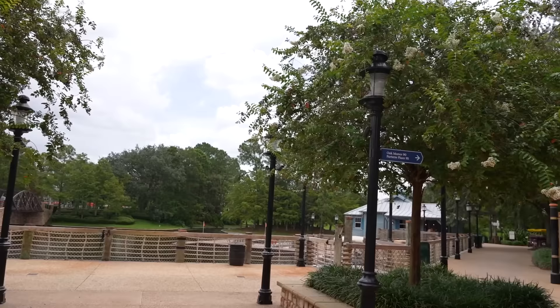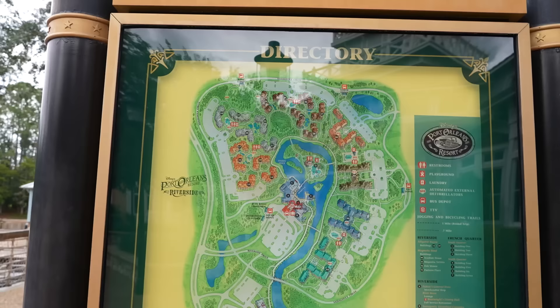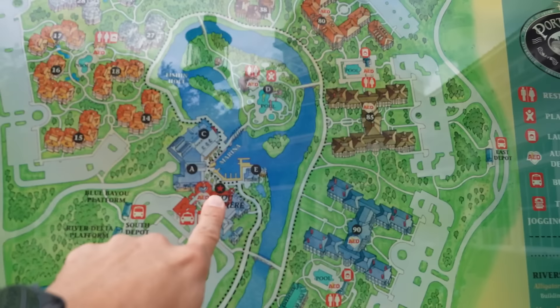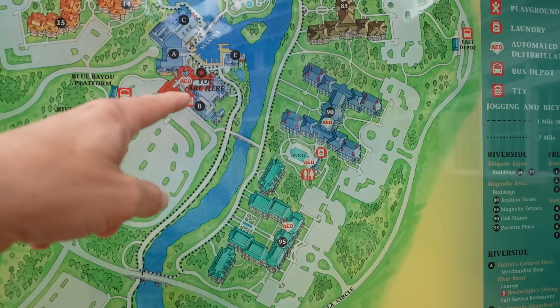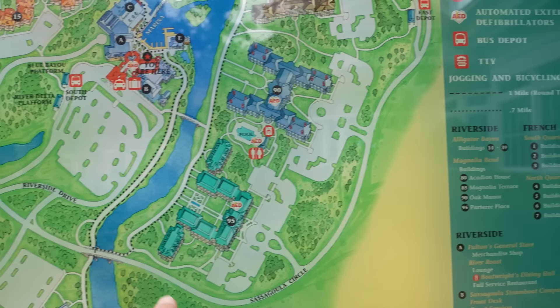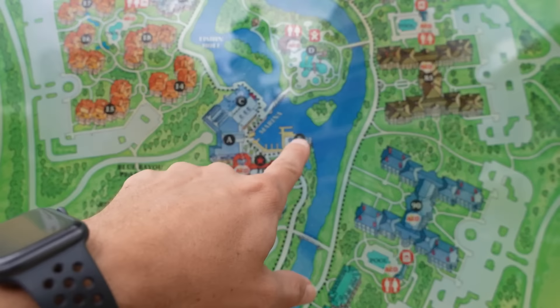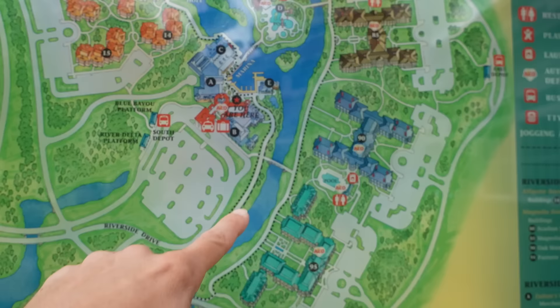Let's look at the map to figure out where we're going. Port Orleans Riverside is much larger than French Quarter by comparison. We're going to start out in the marina area. The running trail around this area is 0.7 miles - we can do that! The plan: go over to the marina area, head in this direction around, have a look at everything, then head back to check out the pool on Old Man Island. It just started to rain - I got a splatter right on the top of my head!